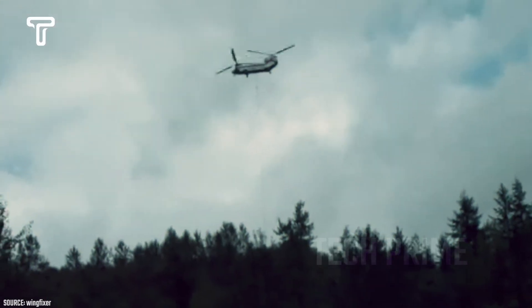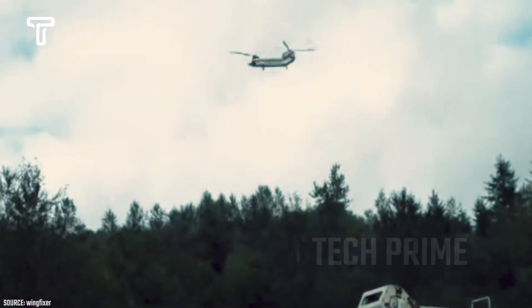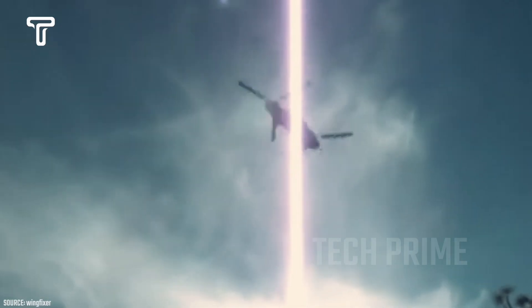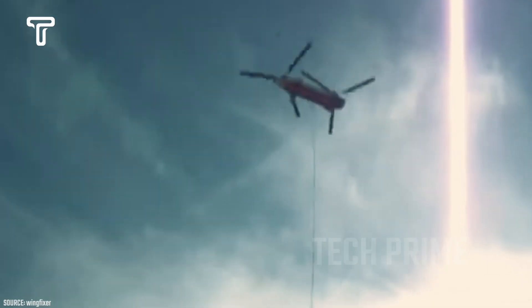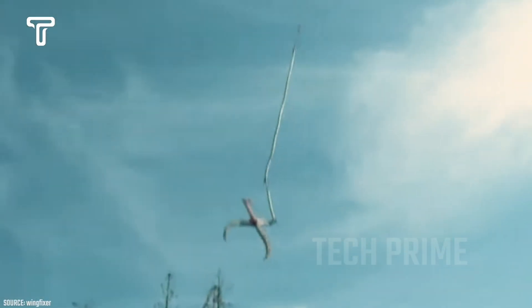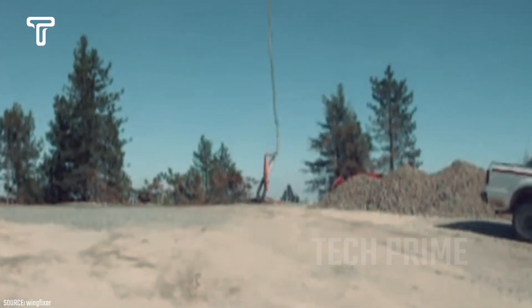The helicopter used is a Boeing CH-234 Chinook, a civilian variant of the military CH-47 Chinook. The Boeing 234 Chinook is a heavy lift helicopter equipped with twin engines and tandem rotors, primarily designed to move very heavy equipment.